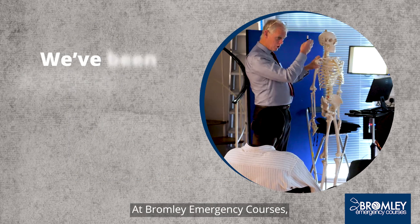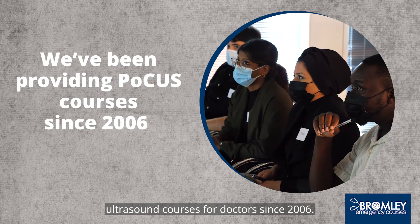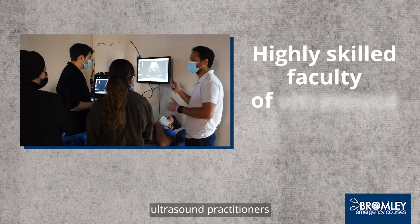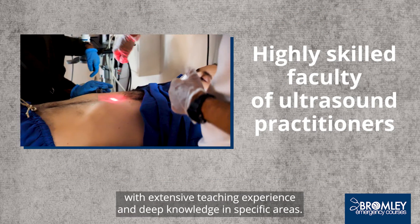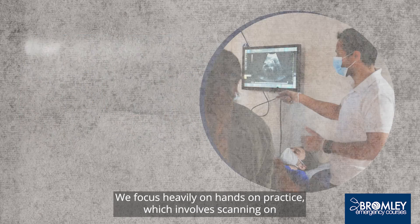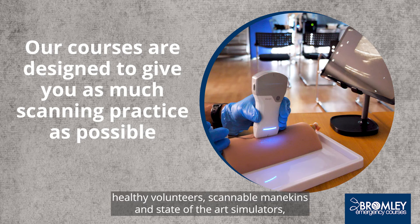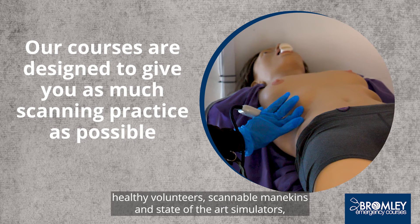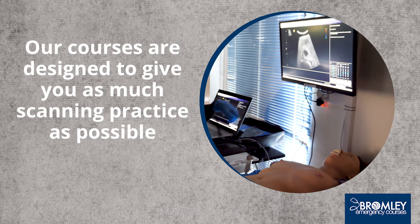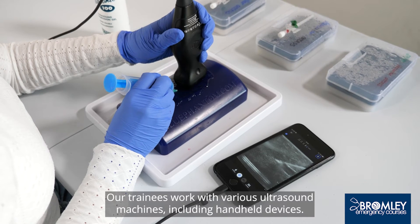At Bromley Emergency Courses we've been providing point of care ultrasound courses for doctors since 2006. All our courses are facilitated by a large faculty of highly skilled ultrasound practitioners with extensive teaching experience and deep knowledge in specific areas. We focus heavily on hands-on practice, which involves scanning on healthy volunteers, scannable mannequins and state-of-the-art simulators able to demonstrate a wide range of realistic pathologies. Our trainees work with various ultrasound machines including handheld devices.